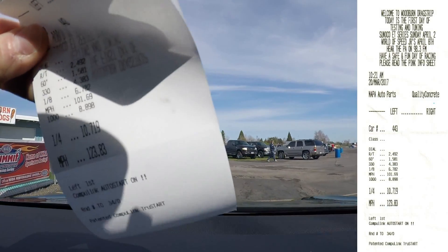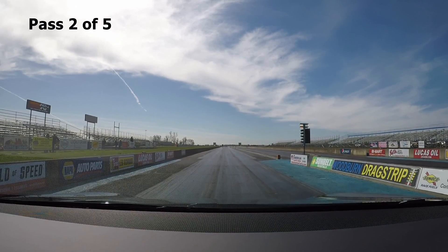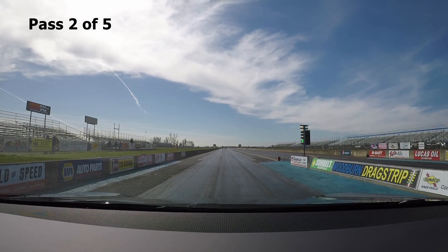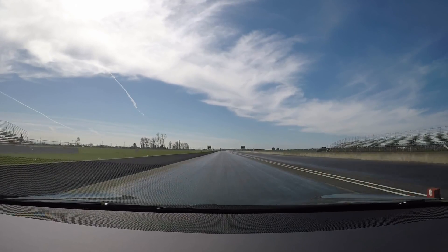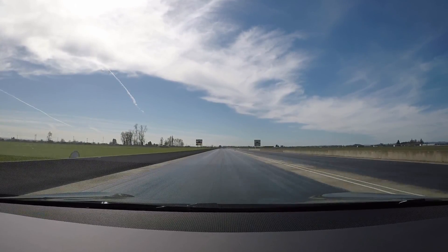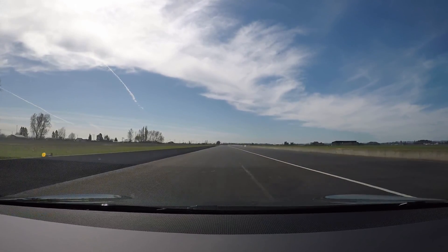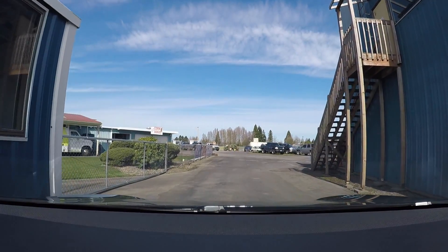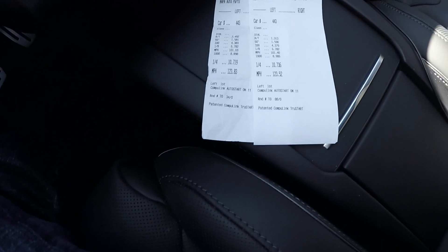10-7-1-9 at 1-23. So far I'm feeling really good. This car ran a 10-71 on the first pass, followed that up with a 10-73 on the second pass. It is incredibly consistent.